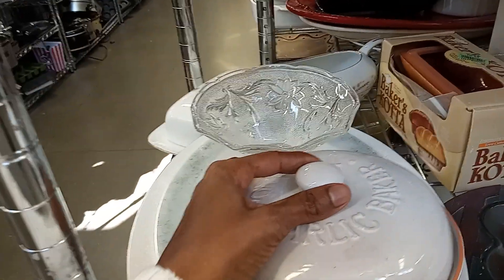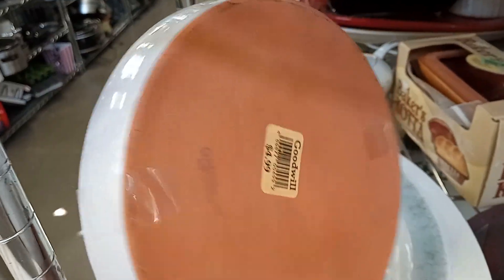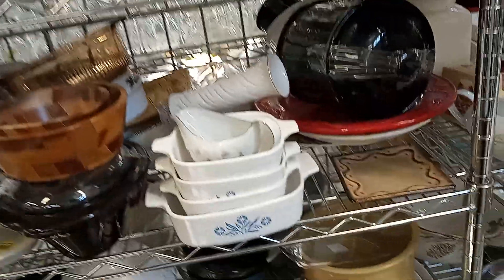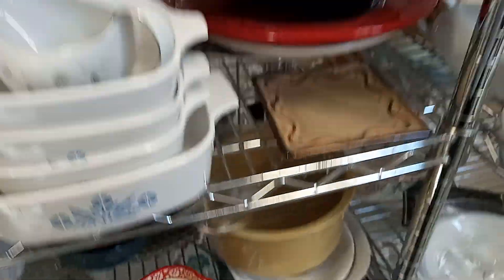Now these are unique. These are, if I'm not mistaken, like for tortillas — and it's clay. For personal use that's not bad; it's nothing that I would ship or try to sell. I would use it for myself, because I do eat a lot of tortillas.